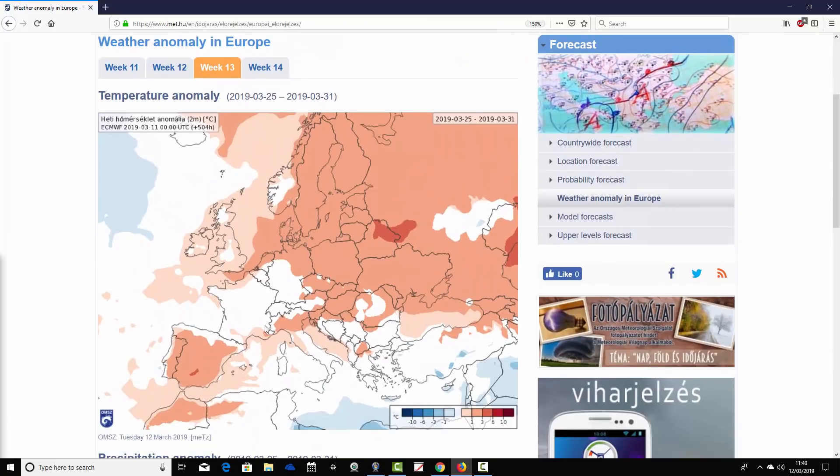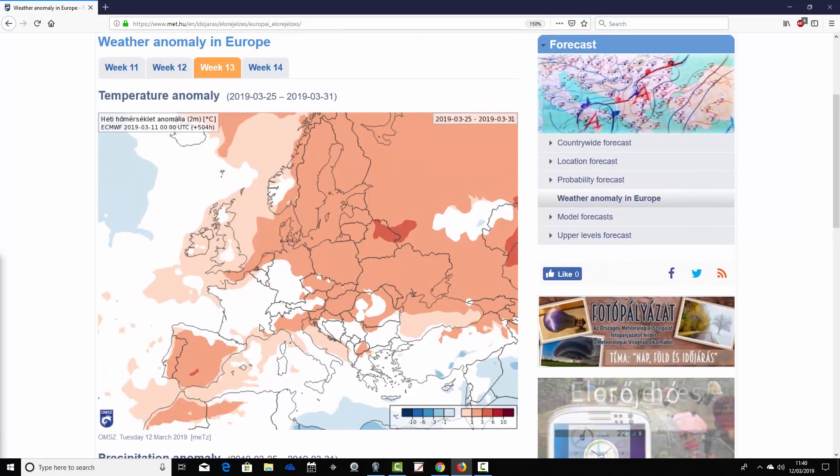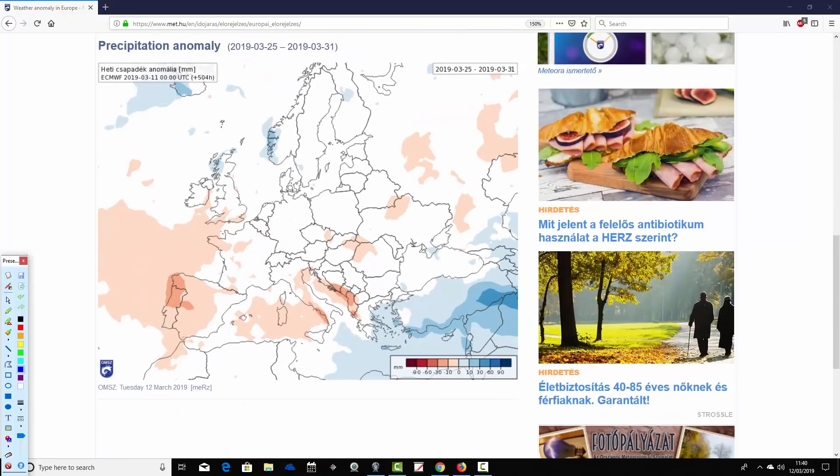Moving through to week three, taking us from the 25th of March to the 31st — the final day of March. It's a mild scene across most parts of Europe, with particularly northern areas coming out with above average temperature anomalies of one to three degrees above average. Looking pretty mild for the UK as well, so we're ending March on a mild note. The only places perhaps a little cooler are parts of France, some of western Germany, and probably down towards southeast Europe. But overall, quite a mild scene, and it looks quite warm through the Mediterranean.